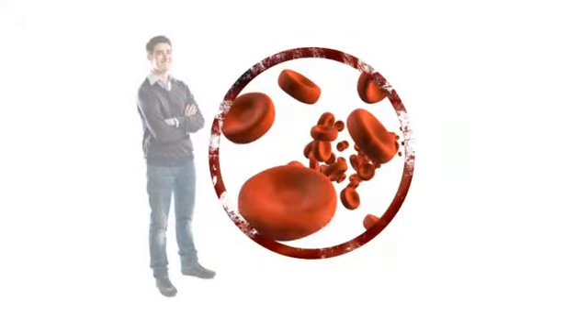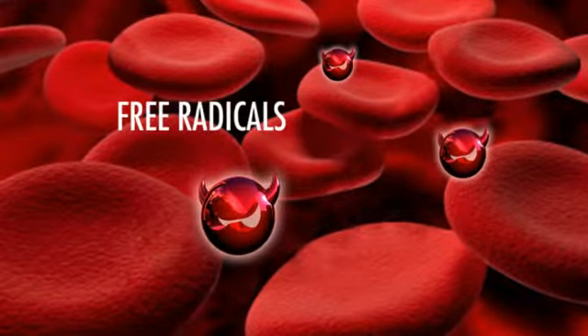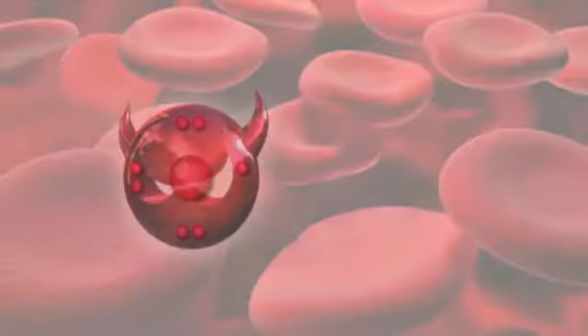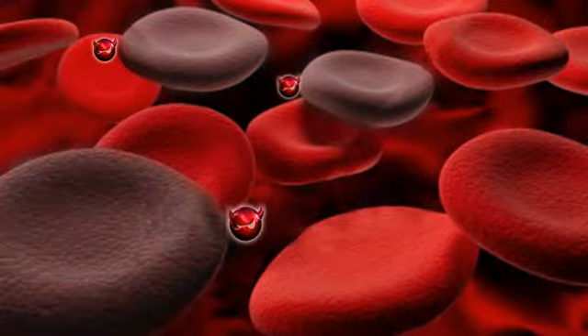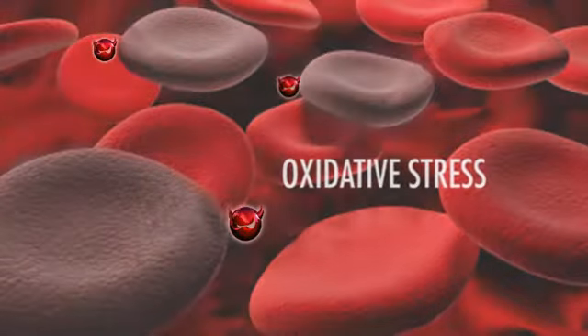The human body is composed of millions of cells. Every second of every day, the cells in our bodies are exposed to free radicals. These unstable molecules have an unpaired electron and roam the body until they find another molecule to steal an electron from. They damage everything from proteins to fats to DNA. This process is known as oxidative stress.